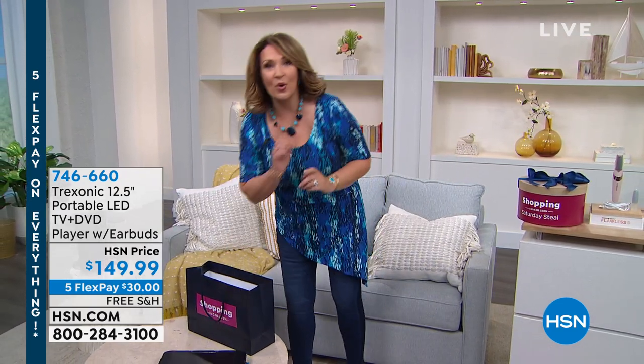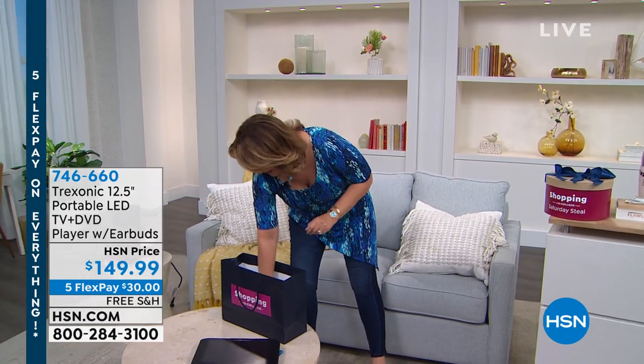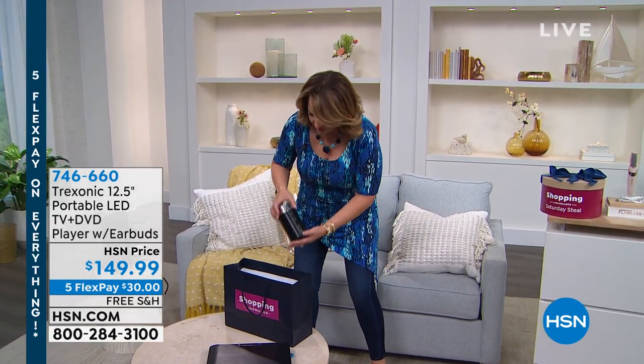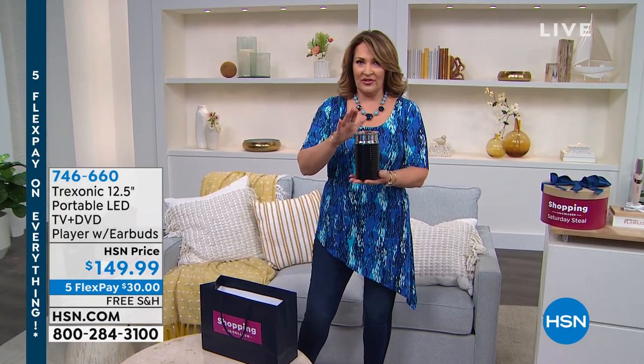We'll talk more about that with Joe Harrison. What else is in my trusty little bag here? You have to see this. If you're wondering — first of all, if you're an espresso owner, you know what this is. This is their $99 frother.